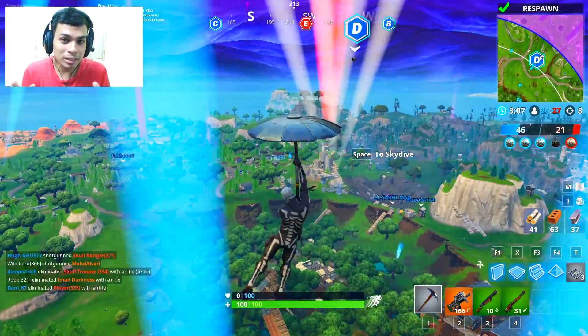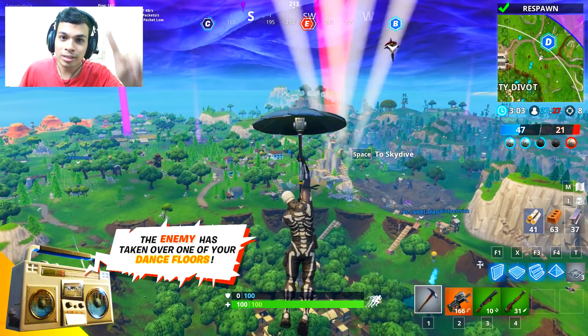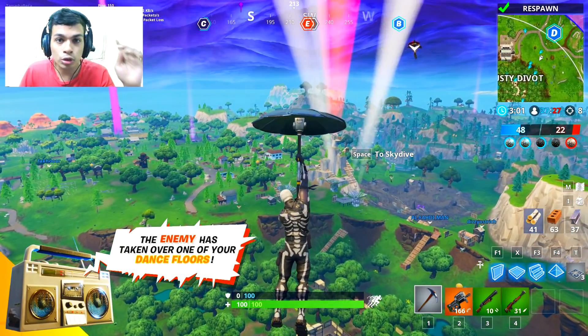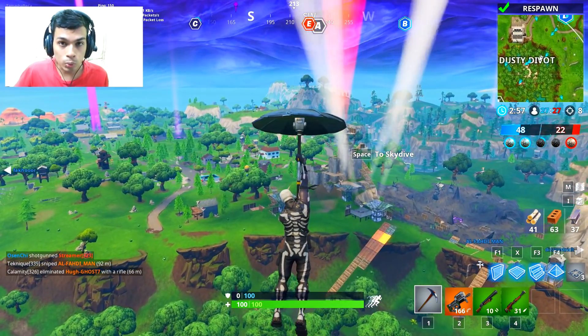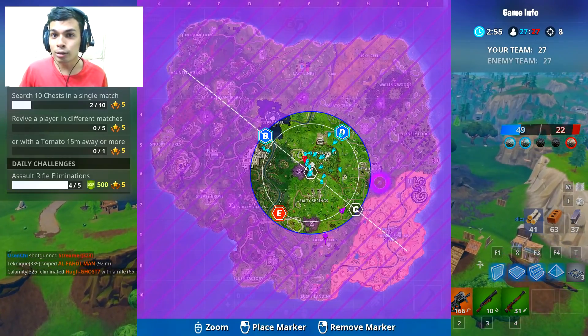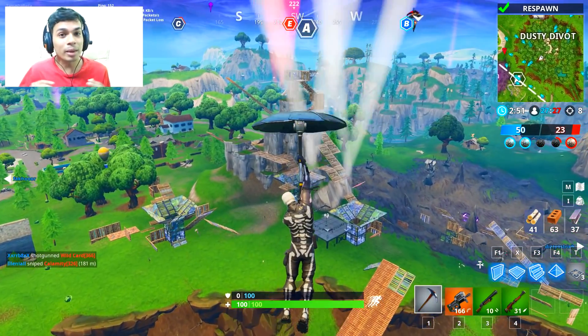Hey guys, this video will be a complete tips and tricks on how you can find yourself a port-a-fortress and use them, which is the weekly challenge — to use a port-a-fortress or a port-a-fort. So you need to complete the challenge, and you also need to collect the secret banner for yourself.